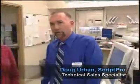Hi, I'm Douglas with ScriptPro. Today we're at the University of Kansas Cancer Center and I'm with Debbie, the pharmacist. We're going to talk about SP Central and the telepharmacy application.